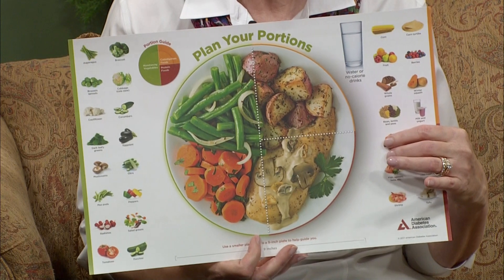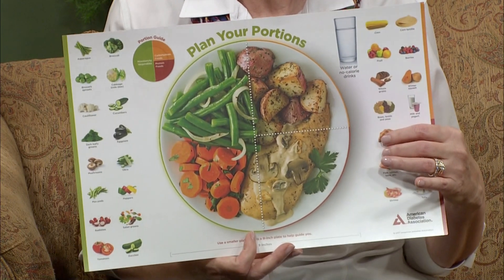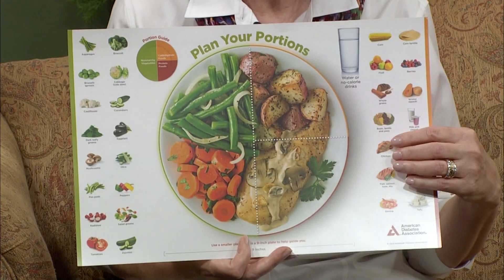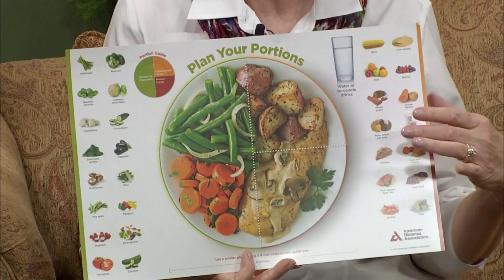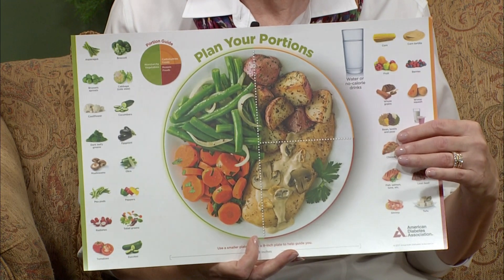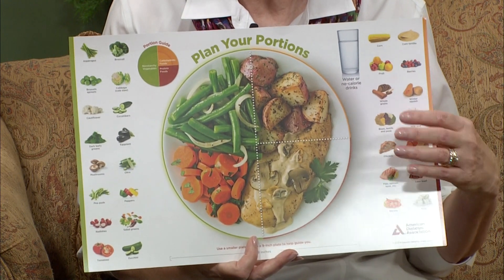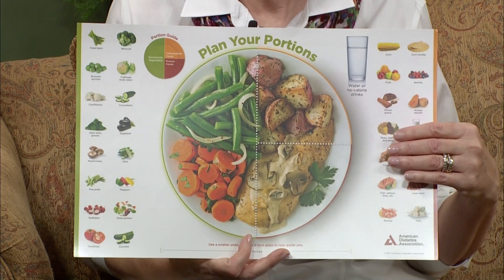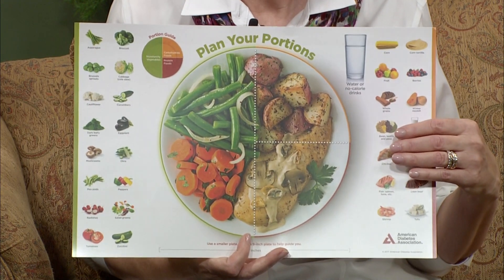What you'll notice about this is that it starts with a nine-inch plate. A nine-inch plate might not be something everyone has in their kitchen, but it may look like a salad plate at your house — a little smaller plate. Start with a smaller plate because we all eat with our eyes. You're going to take half of your plate and cover it with non-starchy vegetables: things like green beans, carrots, broccoli, asparagus, okra, tomatoes — everything you can make a salad out of. Fill up half your plate with those.